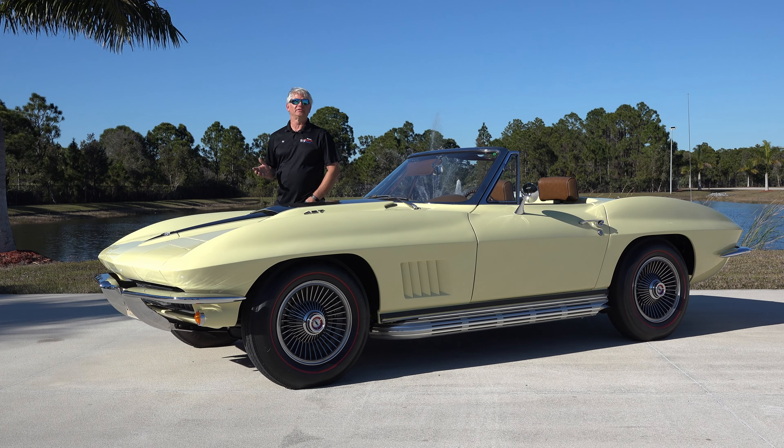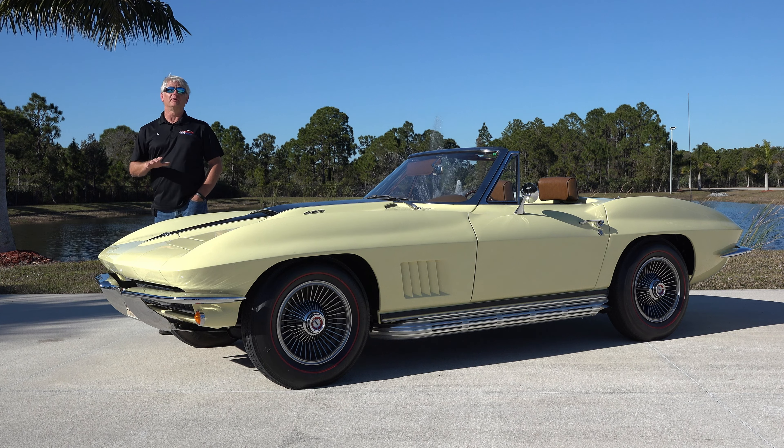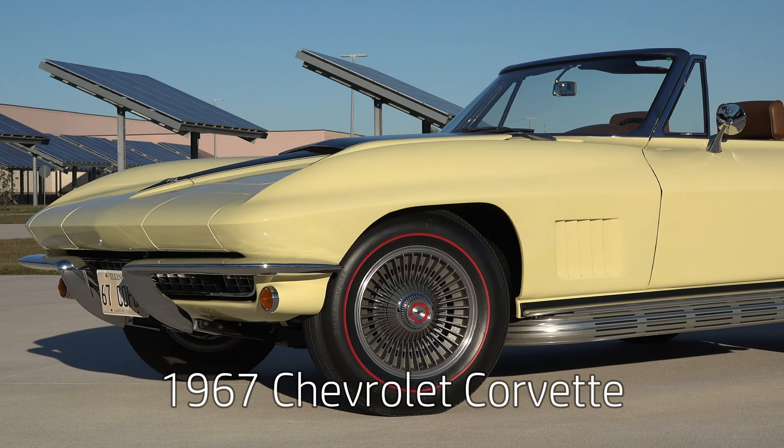Hello from the American Muscle Car Museum right here in sunny Melbourne, Florida. Today we have one of the COPO cars out from the collection — a 1967 Chevrolet Corvette.